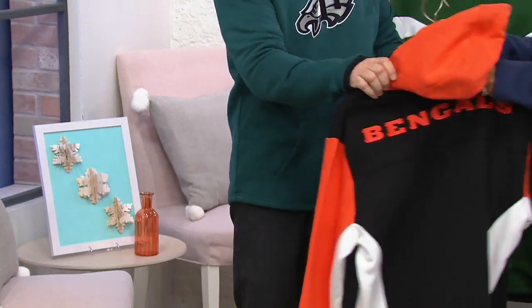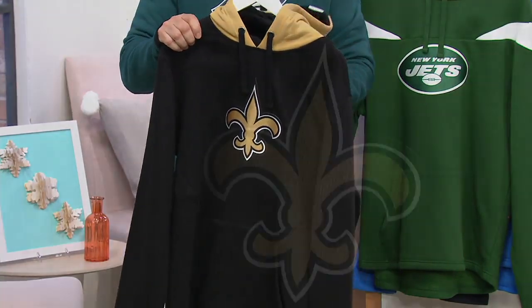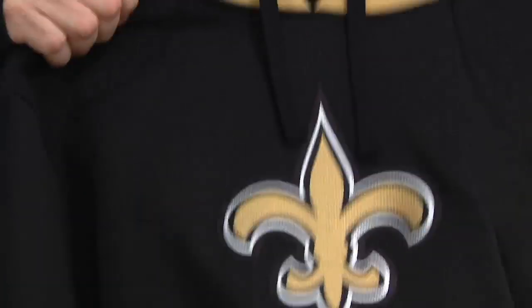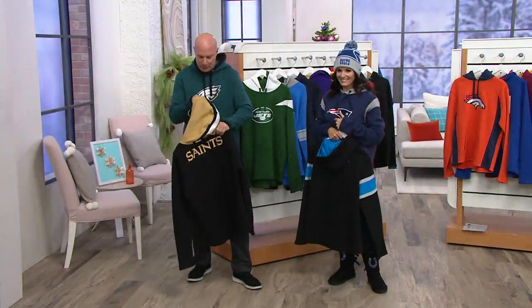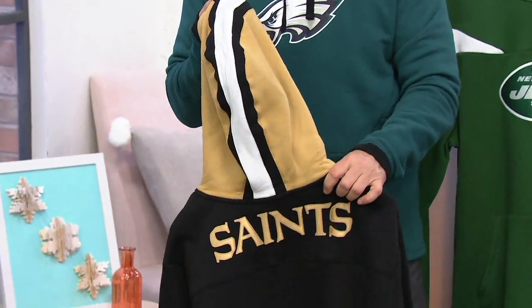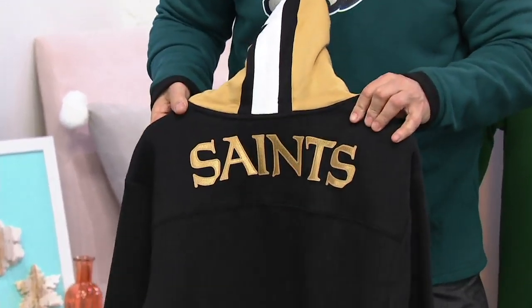A couple more: the New Orleans Saints, where Drew Brees is having such a great season. The defense is overcoming some injuries and they're playing excellent football — other than the Eagles, probably the best team in the NFC. The hood has a cool stripe all the way up, and Saints on the back.